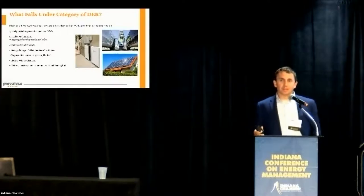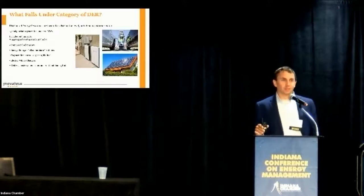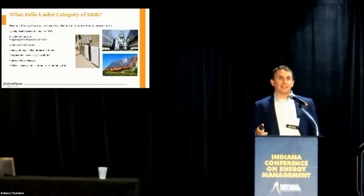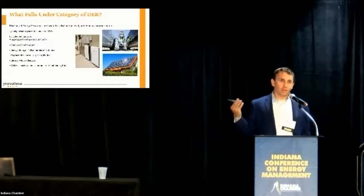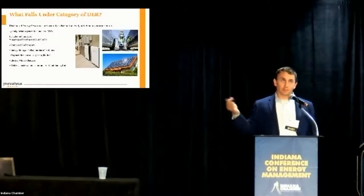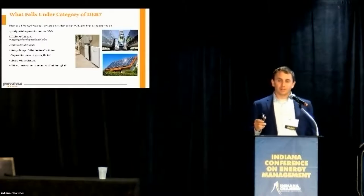Typically residential solar owners will be approached by some kind of energy broker or aggregator who would then bundle a package of residential systems and work with those owners to sell their power into the open market during high-demand periods when the market is really pulling for more energy. Energy storage is absolutely another member of the DER category — you've got the Tesla Powerwall getting some free advertisement here.